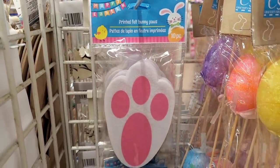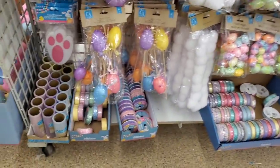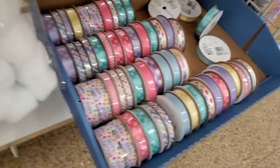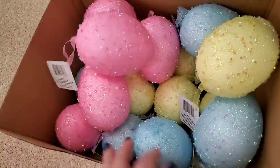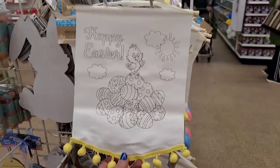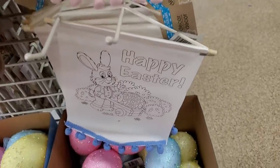Look at these printed bunny felt paws — ten for a dollar. And they have tons of little styrofoam eggs — totally gorgeous. And ribbon, actually by the brand Offray. They have this really pretty looking trim. They have giant eggs at $1.25 each — a little steep but really nice. We have seen this before in Queens, but now it's here in Long Island: a banner that you DIY. This one says 'Happy Easter' in blue, pink, and yellow.